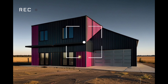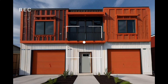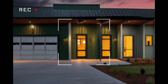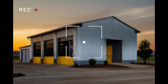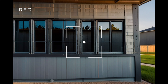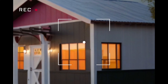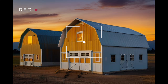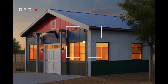So why should you consider building a barndominium? The appeal lies in its versatility and cost-effectiveness. Barndominium homes can be customized to fit various lifestyles and needs — whether you're looking for a spacious home, a combination of home and workspace, or a stylish barndominium with a shop. These structures can do it all.